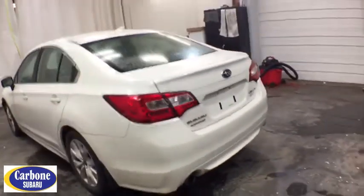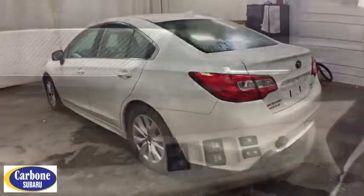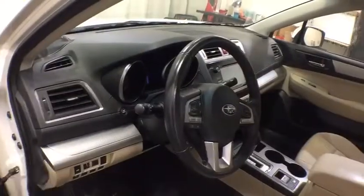Power steering, four-wheel disc brakes, cruise control, aluminum wheels, front floor mats, ABS four-wheel, auto-off headlights, rear defrost.